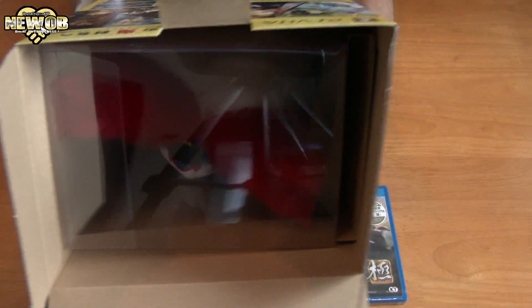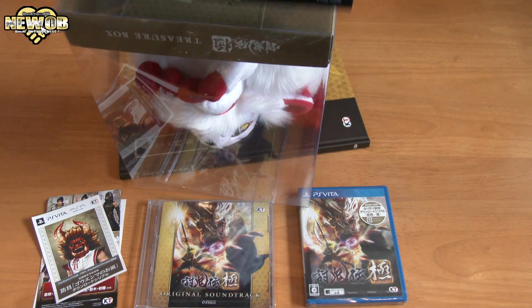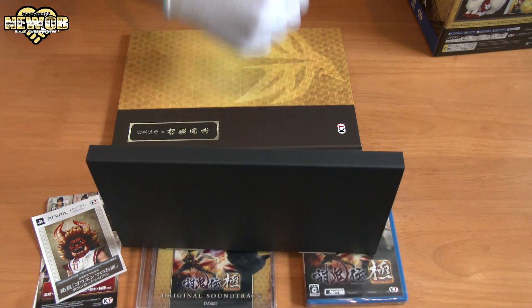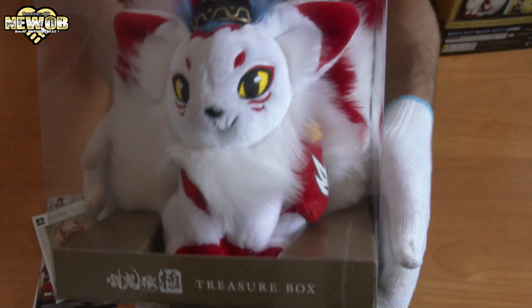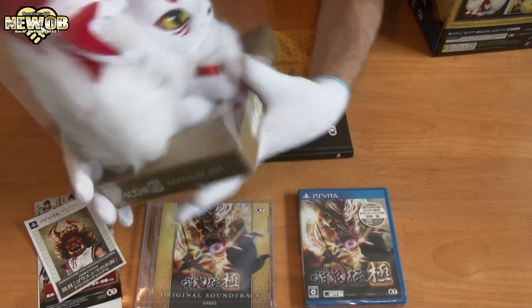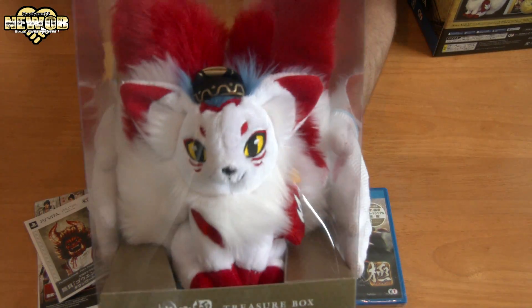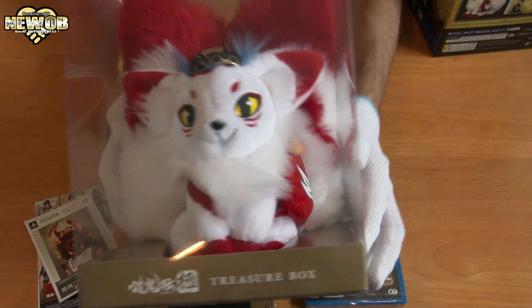Last but not least, we've got this giant doll inside — let's check that out. Whoa! Wow, look at that — very, very cool and cute! It's got two tails. Very, very nice. I wonder if I should keep it in here or take it out — it looks quite nice in the treasure box. I think I'll just leave it in here for now so it doesn't get dirty. Looks pretty cool!